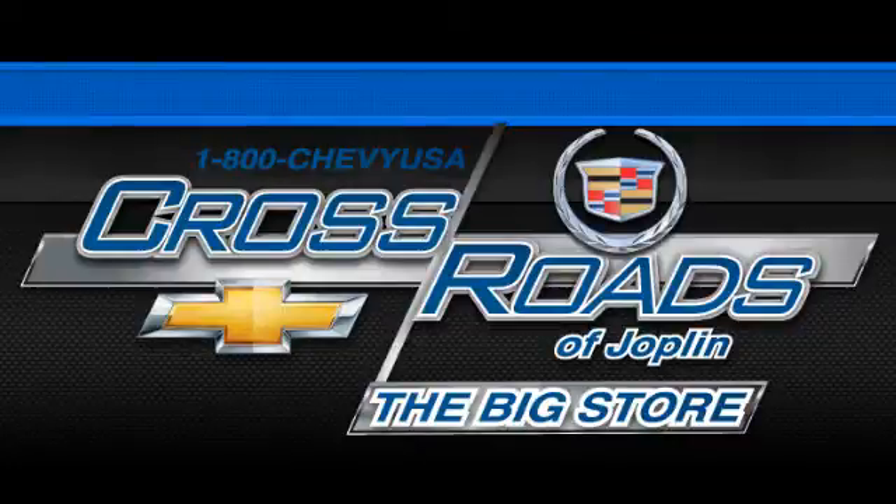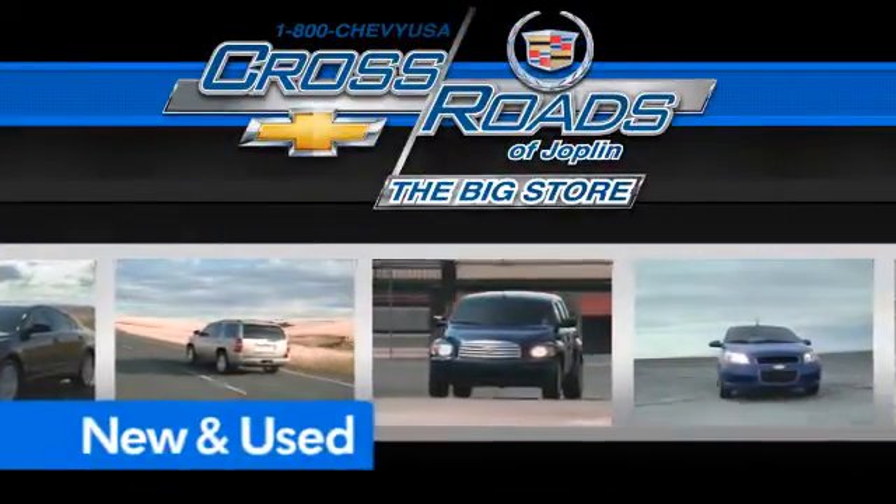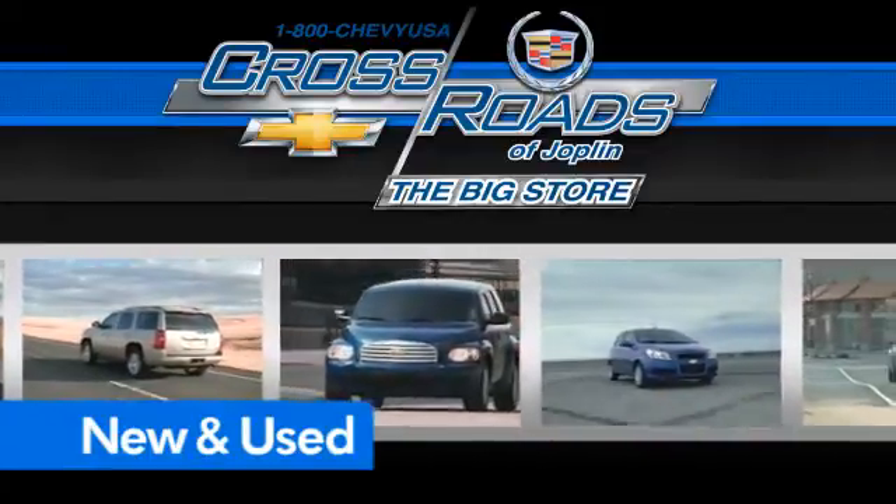Crossroads Chevrolet Cadillac, the big store, is the premier Joplin Chevrolet dealership to buy a new or used Chevy like this one.